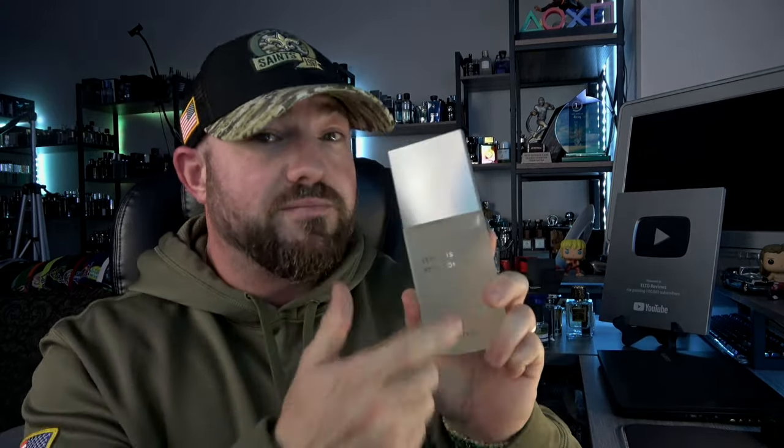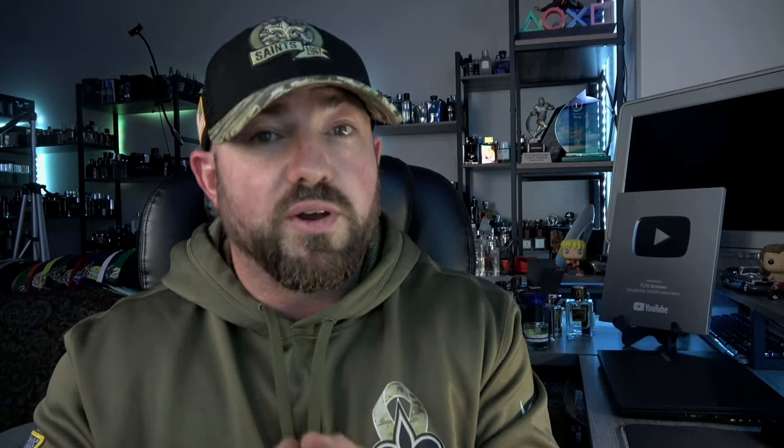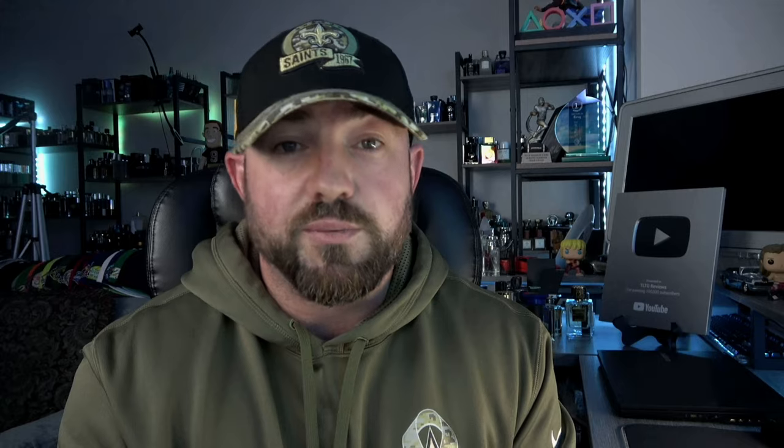Those are my 10 favorite rack store pickups from 2023. I've picked up more than this, but these are the ones that stood out. Do me a quick favor — like, comment, and subscribe. I love hearing from you guys about what you picked up at the rack stores this year. If you get your hands on any of these and give them a spray, you might end up thanking me later. Have a good one, guys.